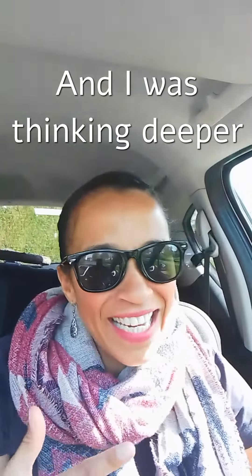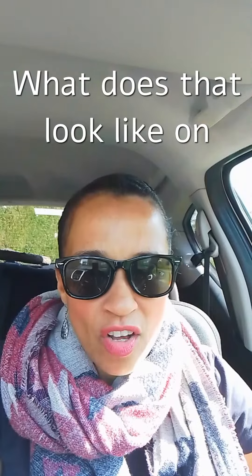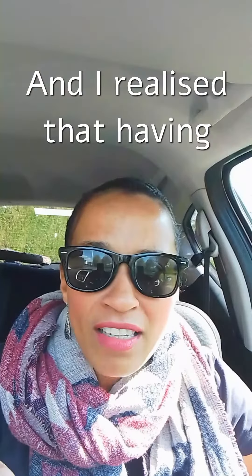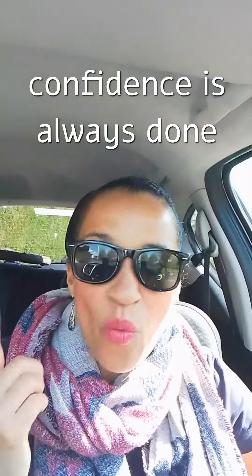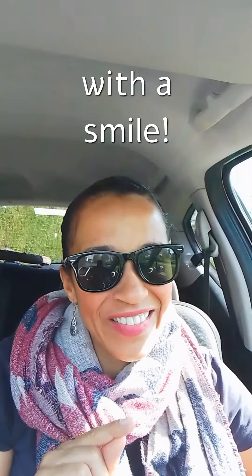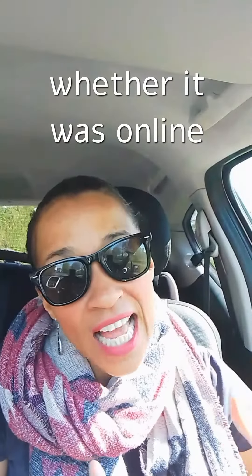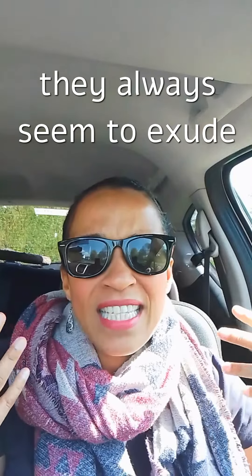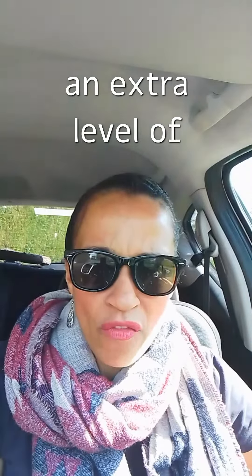As I was thinking deeper into this level of confidence — what does that look like on the outside? — I realised that having confidence is always done with a smile. My students who smiled, whether it was online lessons or face-to-face lessons, they always seemed to exude an extra level of confidence.